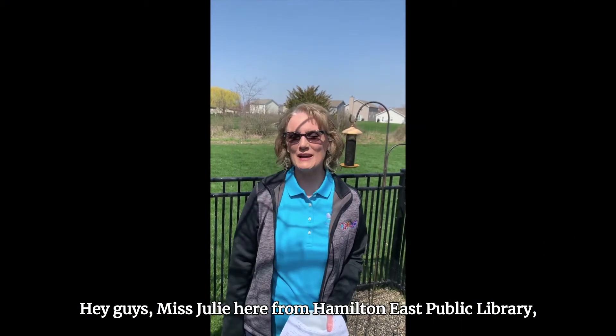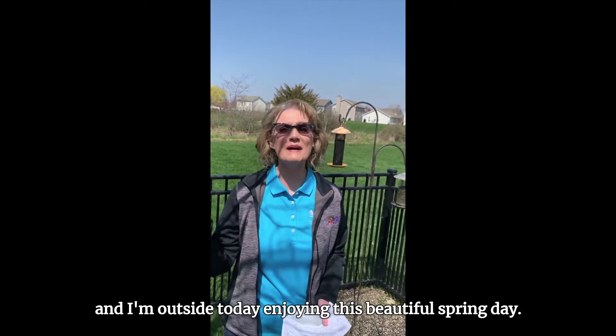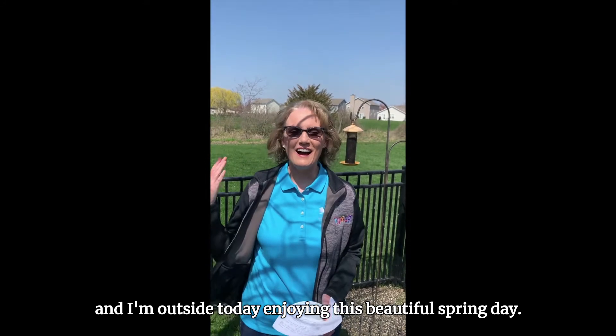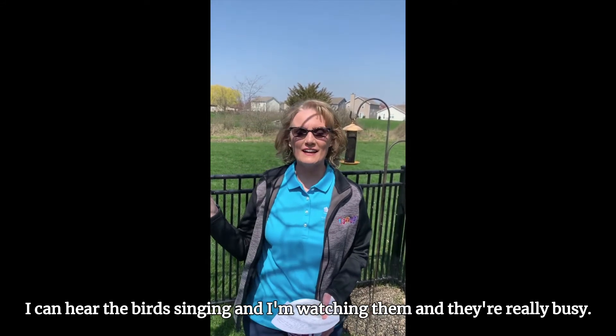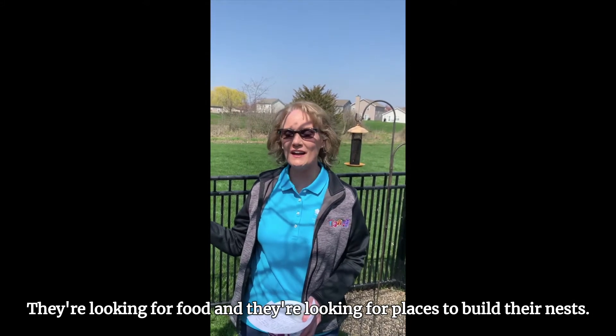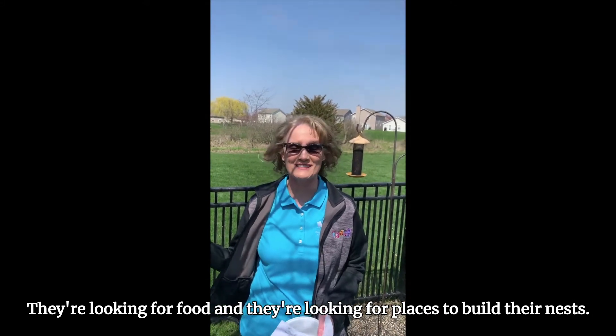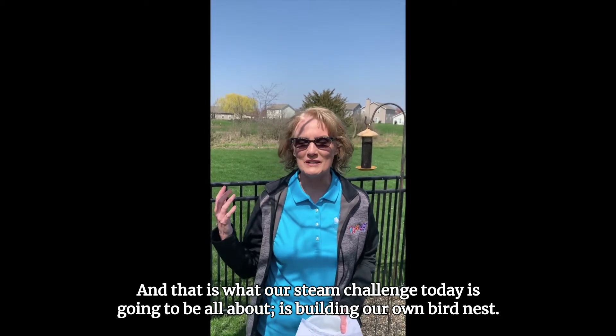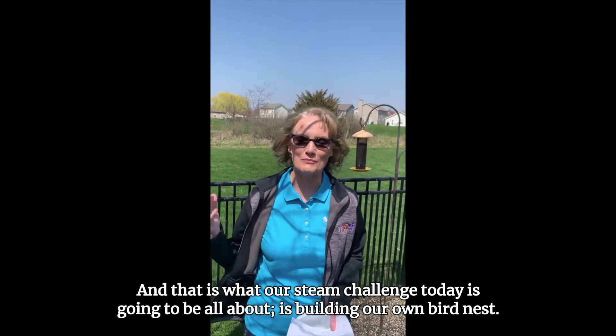Hey guys, Miss Julie here from Hamilton East Public Library. I'm outside today enjoying this beautiful spring day. I can hear the birds singing and I'm watching them — they're really busy. They're looking for food and looking for places to build their nests, and that is what our STEAM challenge today is going to be all about: building our own bird nest.